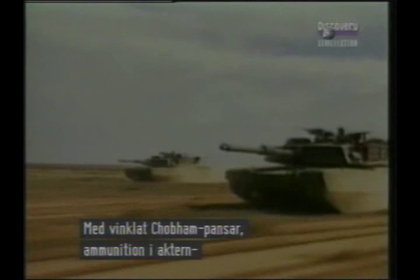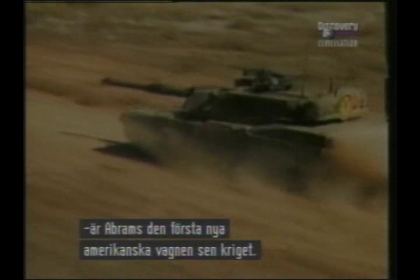Fitted with well-sloped Chobham armour, ammunition stowage in the rear turret bustle, automatic fire extinguishers, and a complete NBC protection system, Abrams is the first really new American main battle tank since the end of World War II.